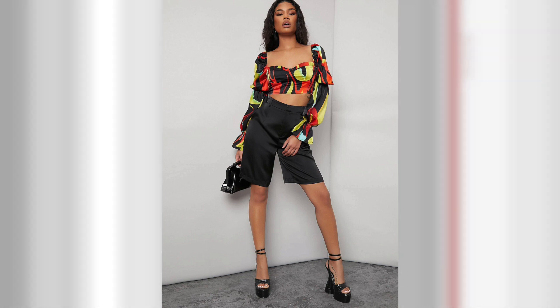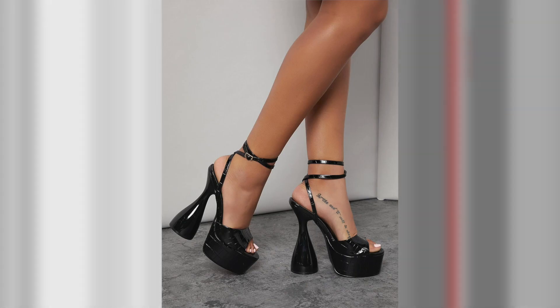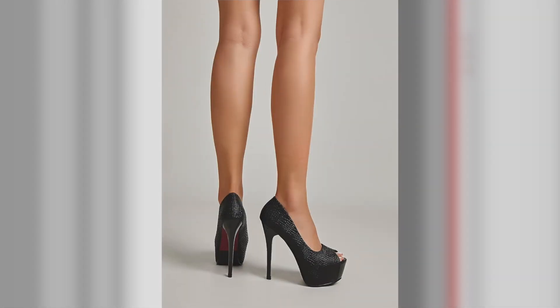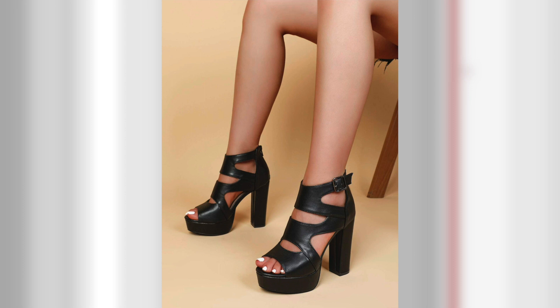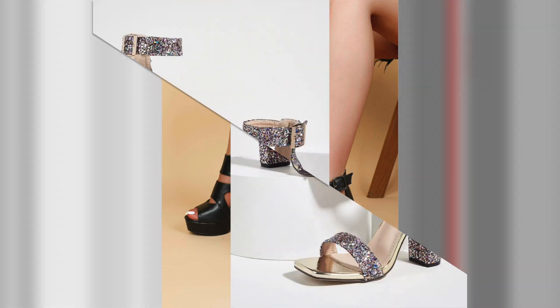One of the great advantages of open-toe high heels is their versatility. They effortlessly transition from day to night, complementing a wide range of outfits.